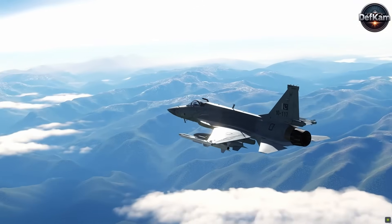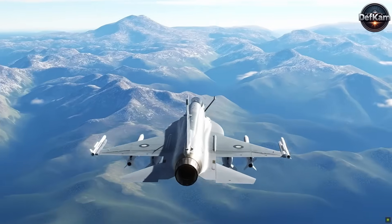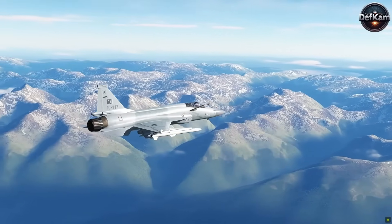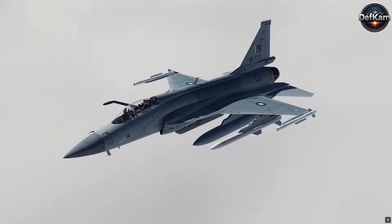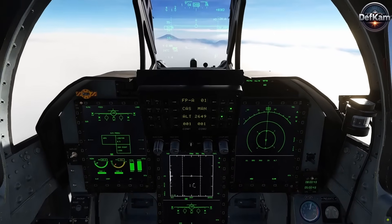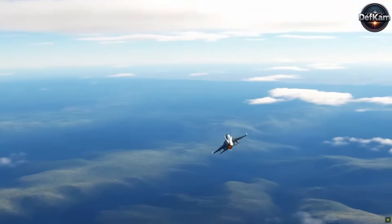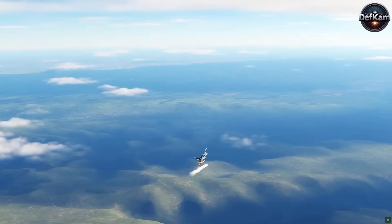The JF-17 Thunder is a lightweight, single-engine, multi-role combat aircraft designed for air defense, ground attack, and reconnaissance missions. It is powered by a Klimov RD-93 afterburning turbofan engine, generating 84.4 kilonewtons of thrust, allowing it to reach speeds of Mach 1.6 and a combat range of approximately 1,400 kilometers with external fuel tanks. The cockpit features an all-glass digital display with a hands-on throttle and stick control system, three multifunction screens, and a holographic head-up display. Its digital fly-by-wire system improves maneuverability and stability, making it highly competitive in aerial engagements.